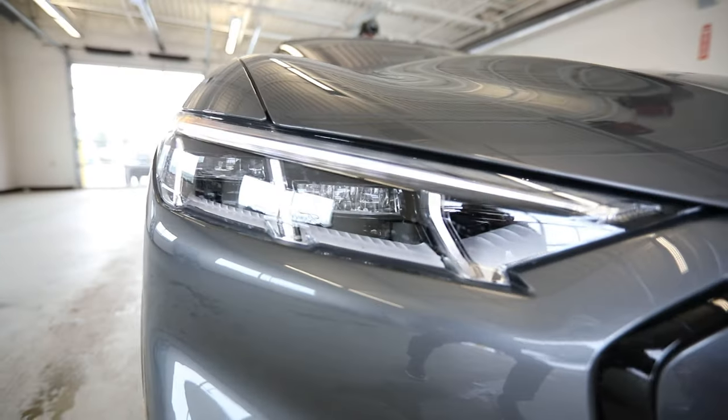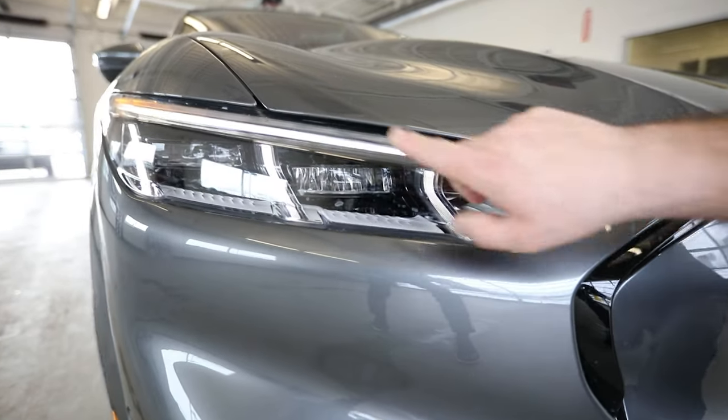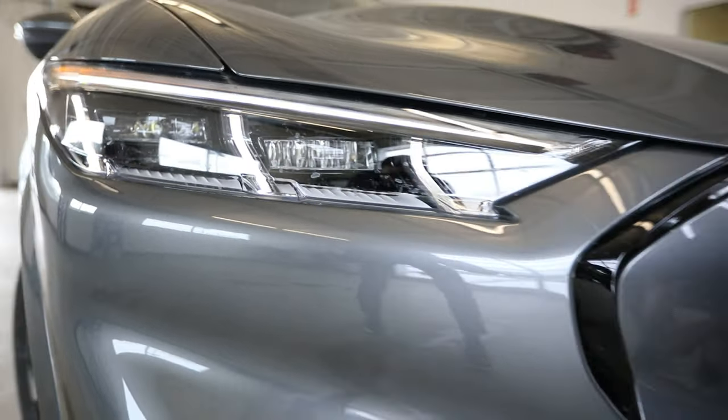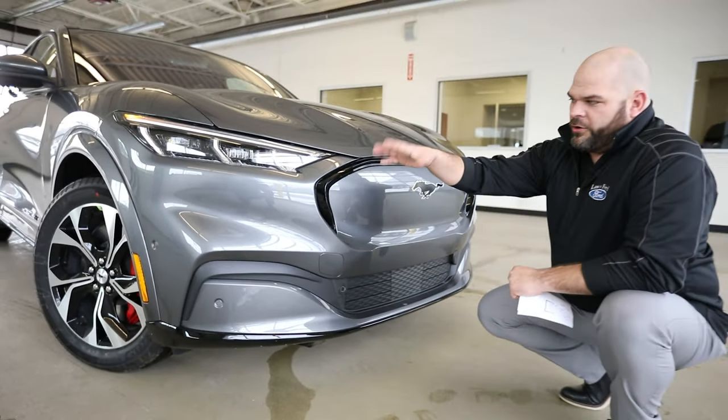I'm unlocking the door with a sequential turn signal LED daytime running lamps that not only run through here, they run in between your LED high beams. Those are auto high beams for your low beam, your high beam — all your LEDs up here.